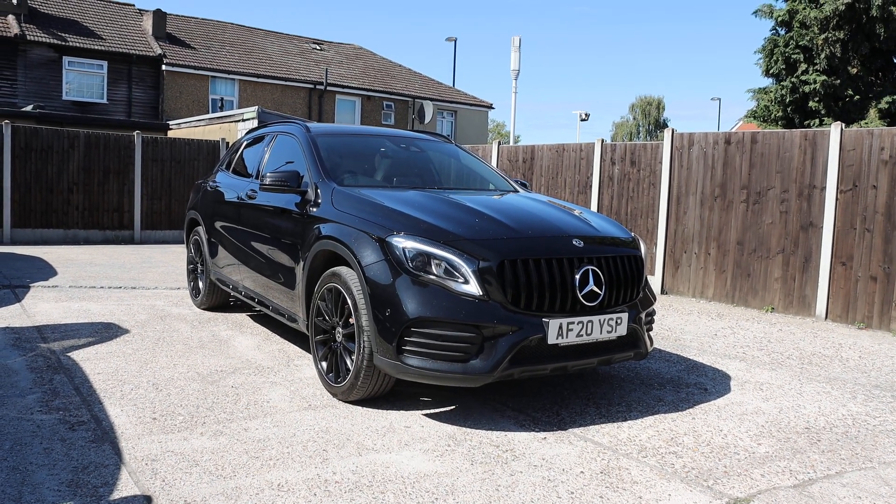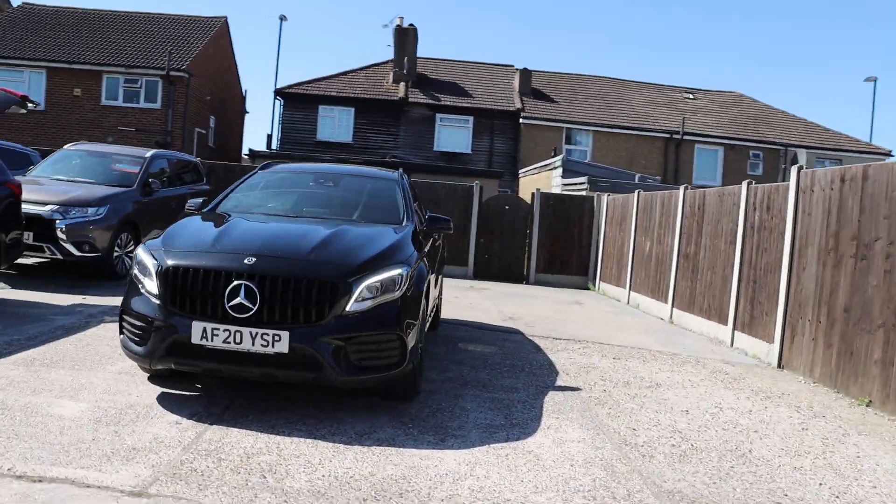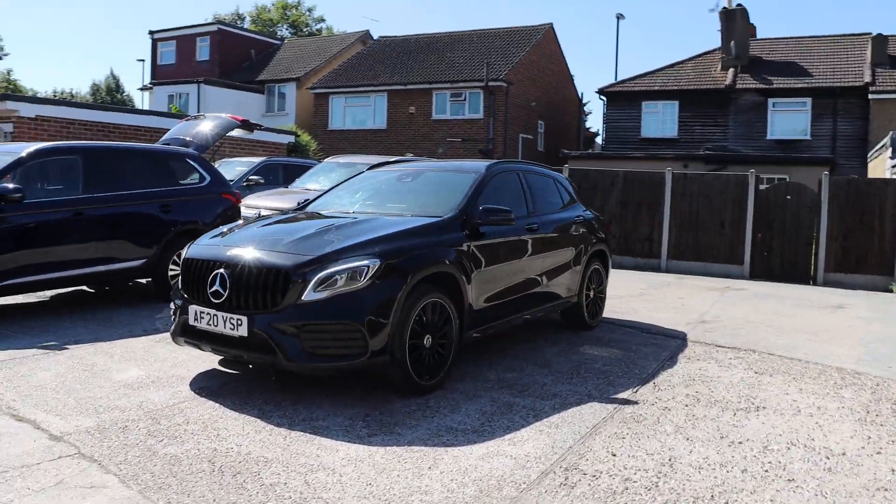For sale at McCarty Cars: Mercedes GLA, 20 plate, 2020, metallic black, with daytime running lights.